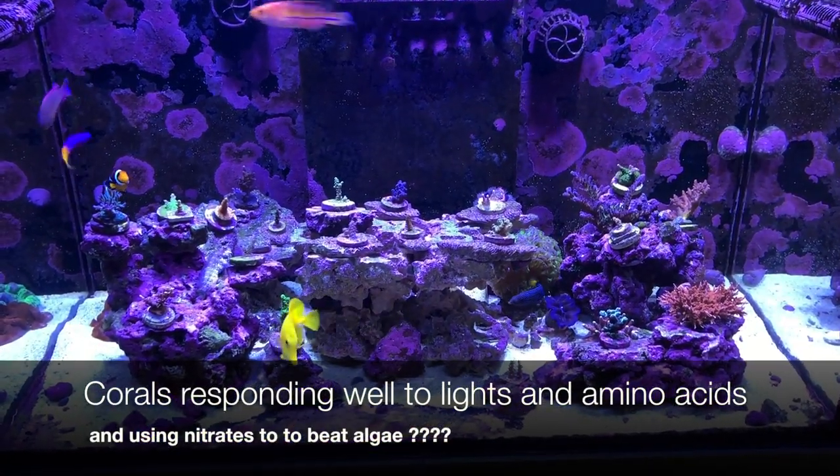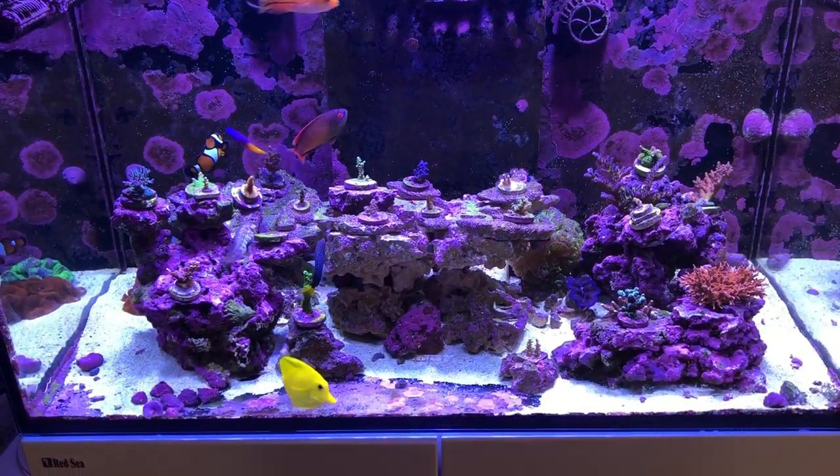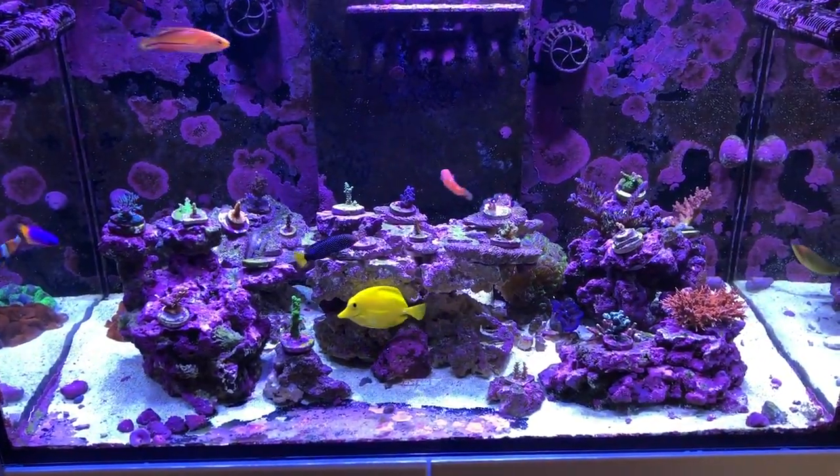Hello, today I'm going to give you an update on my Red Sea Reefer rebuild. I'm going to talk a little bit about the amino acid I chose for my tank and how the corals are responding to it, and I'm also going to tell you about how I used potassium nitrate dosing to beat my algae.